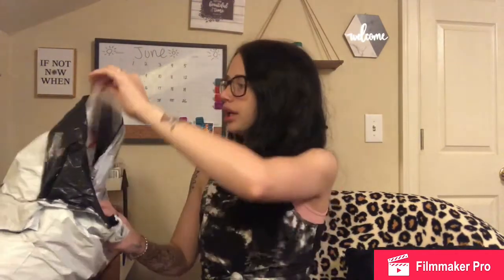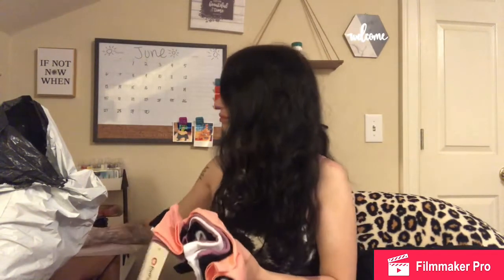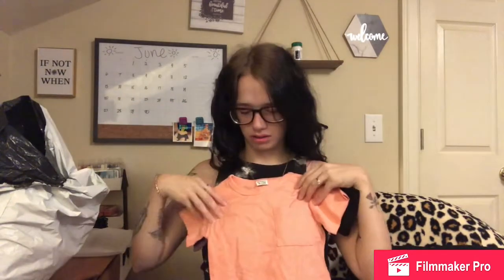I am doing a PatPat video because I just ordered Oakley a couple outfits for the summertime, so I'm really excited about them. First things first, they all come in these little bags just like Shein does, which I love. I got these plain blank shirts for vinyl purposes and iron-on purposes. Here's a coral color.